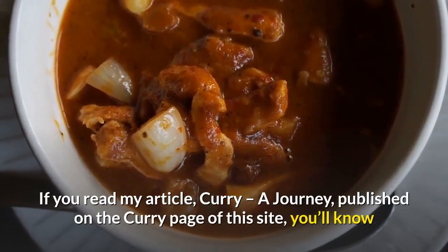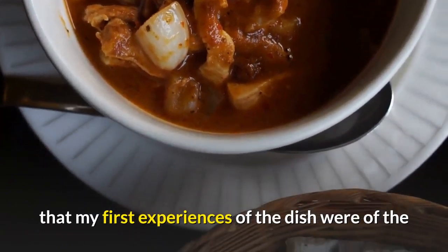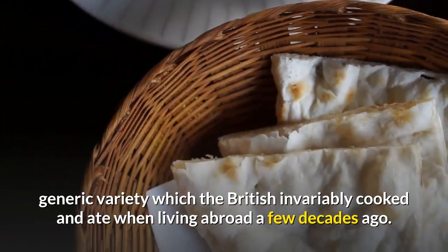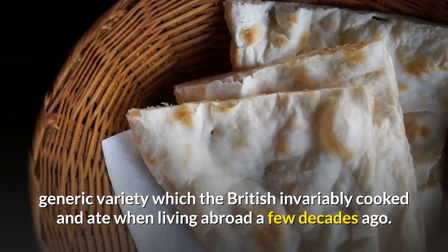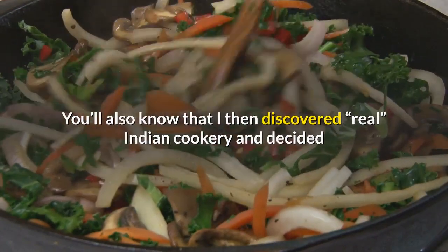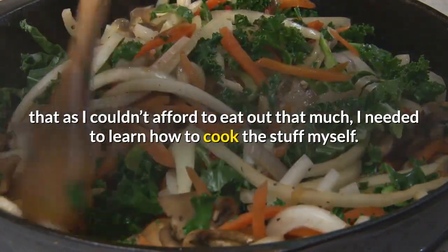If you read my article, Curry, A Journey, published on the curry page of this site, you'll know that my first experiences of the dish were of the generic variety which the British invariably cooked and ate when living abroad a few decades ago. You'll also know that I then discovered real Indian cookery and decided that, as I couldn't afford to eat out that much, I needed to learn how to cook the stuff myself.